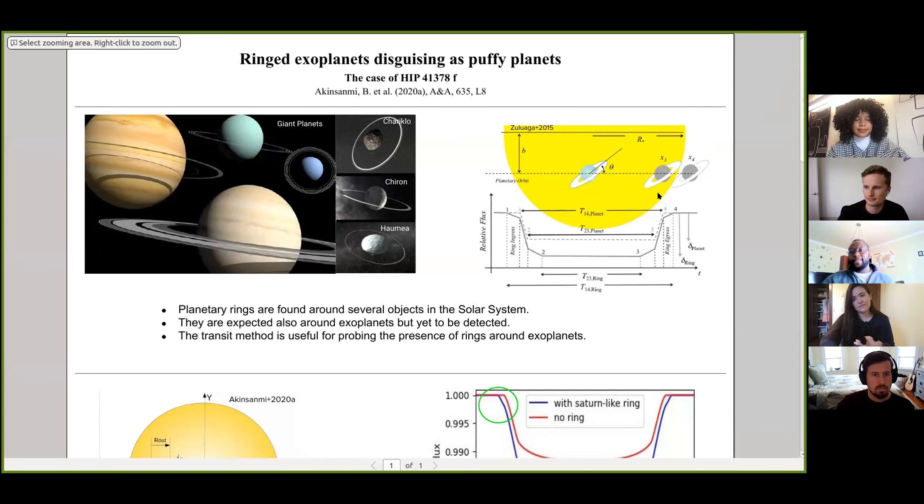Thank you all so much for having me today. I'll be talking about some work I've been developing during my PhD, which is on the search for rings around exoplanets. In particular, I'll be talking about how ringed planets can actually disguise themselves as puffy planets, and I'll be thinking about the particular case of the planet HIP 41378 F, which appeared to be very puffy from observations using Kepler. This result was published in this paper.